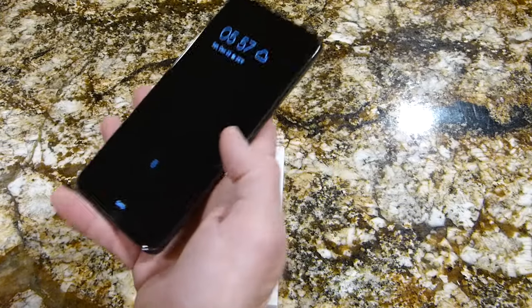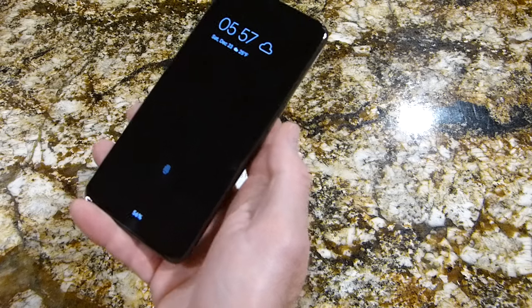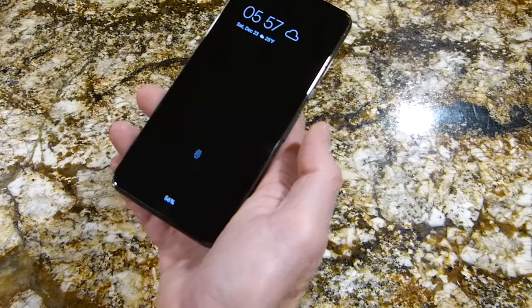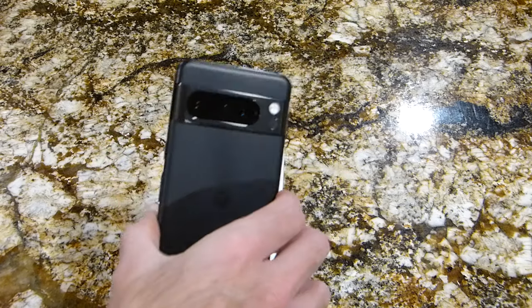Hey, this is Mike. Just wanted to share a quick note with you guys that you can now pick up the Pixel 8 Pro for only $799 — normally $1,000 — which is a good deal for a flagship phone.